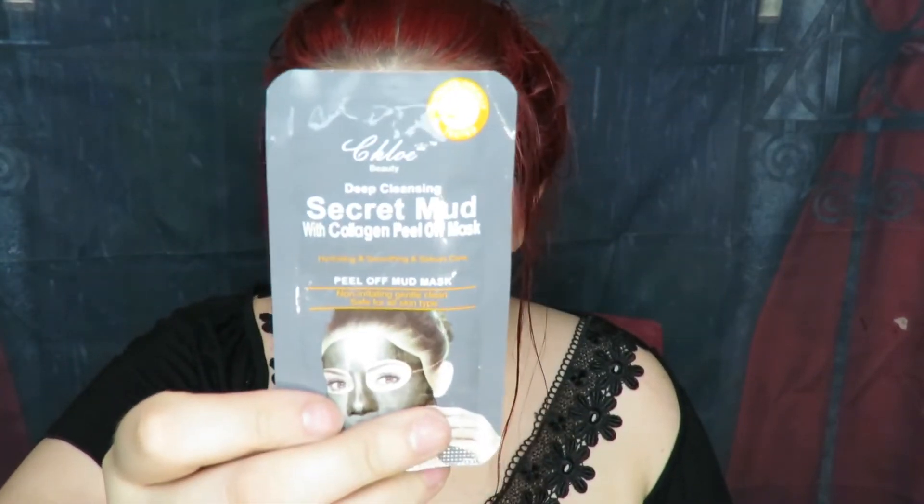A pomegranate face mask, a three-step pore refining and hydration mask, an avocado sheet mask, cucumber under eye patches — I absolutely love under eye patches, they're so refreshing and relaxing — a strawberry sheet mask, a pink lemonade sheet mask, a collagen bubble face mask, and the secret mud peel-off collagen face mask with cute packaging. Also a banana sheet mask.